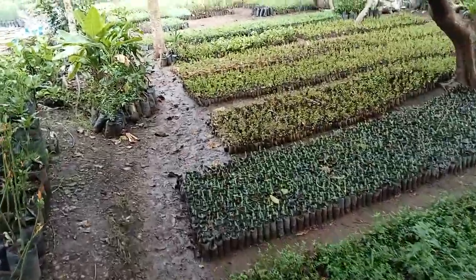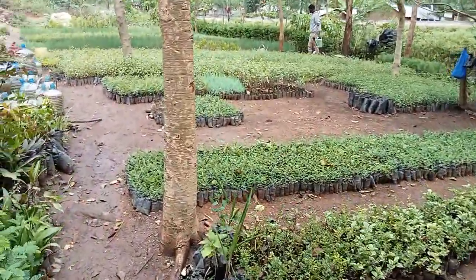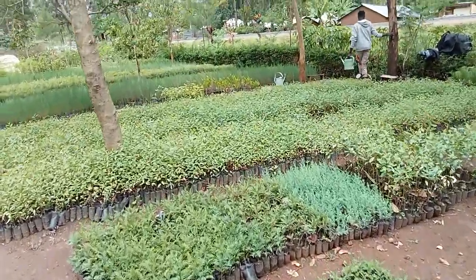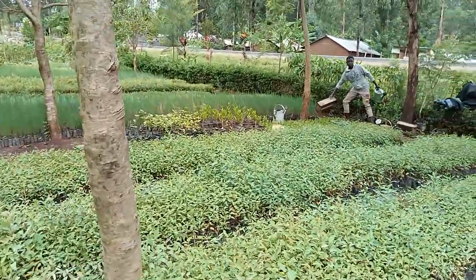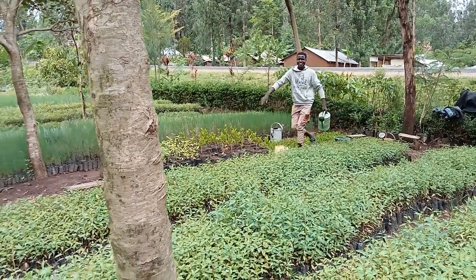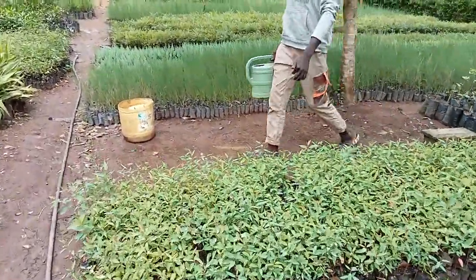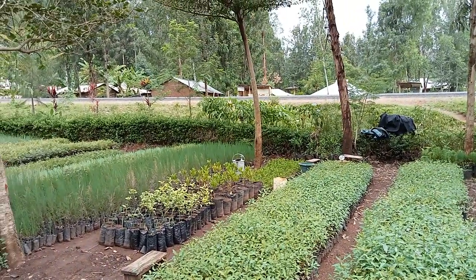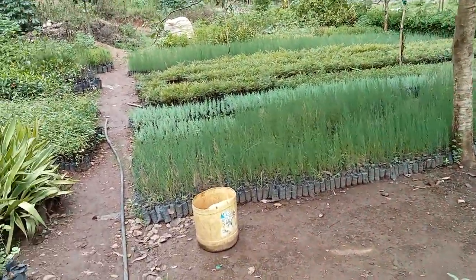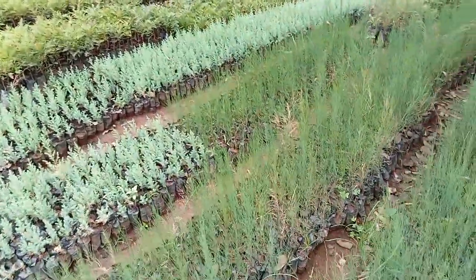I just wanted you to see all that we have lined up here in terms of tree seedlings — it is a whole lot of work. Most of our colleagues are not at work today except one of us called Zephania, as you can see him there. The nursery is a bit noisy because it is located at the roadside, so vehicles keep passing by.